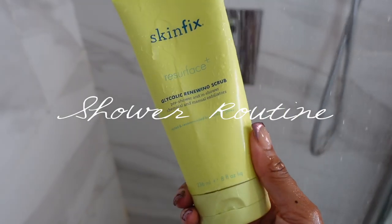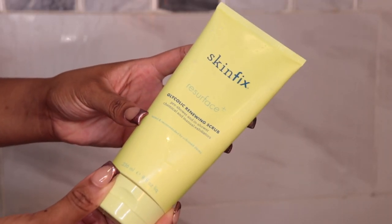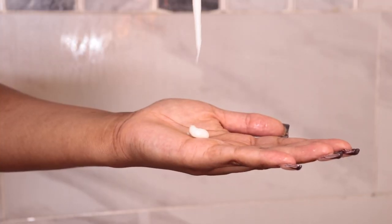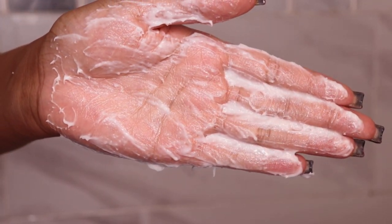Now we're jumping into our shower routine. I'm using the Skin Fix Resurface Glycolic Renewing Scrub. This was a pretty penny, but to me it's definitely worth it — I definitely saw a difference in my skin after one use. The directions are to rub the product on your dry skin first, then rub it in with some water and rinse off. This Glycolic Renewing Scrub aids in your skin looking really smooth, removes dead skin, and softens and brightens your skin. I believe it was $36, but I saw a difference on the first day.